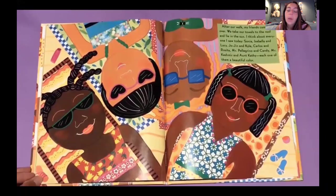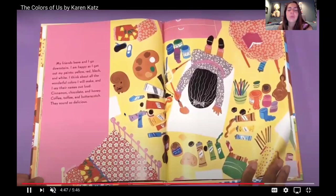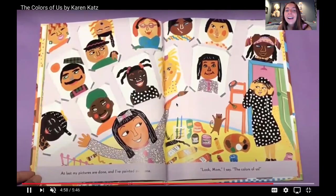My friends leave, and I go downstairs. I am happy as I get out my paints — yellow, red, black, and white. I think about all the wonderful colors I will make and say their names out loud. Cinnamon, chocolate, and honey. Coffee, toffee, and butterscotch. They sound so delicious. At last, my pictures are done, and I painted everyone. Look, mom, I say — the colors of us.